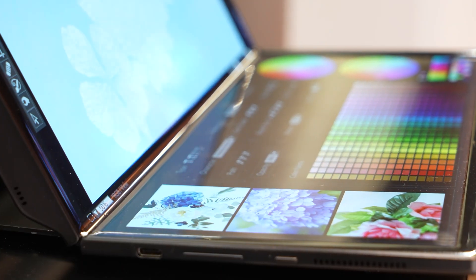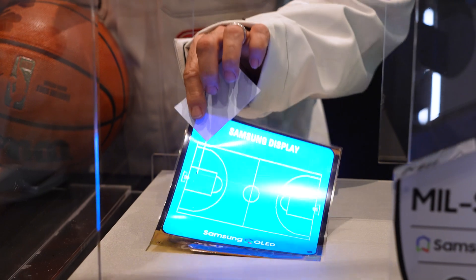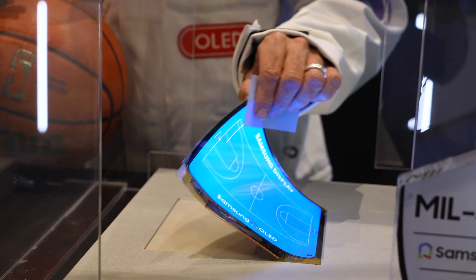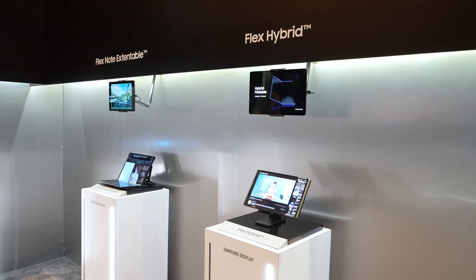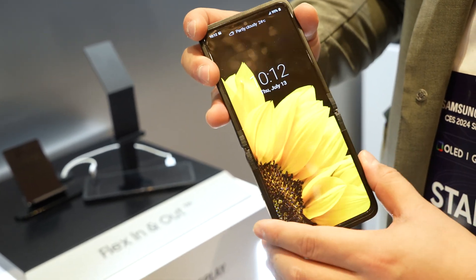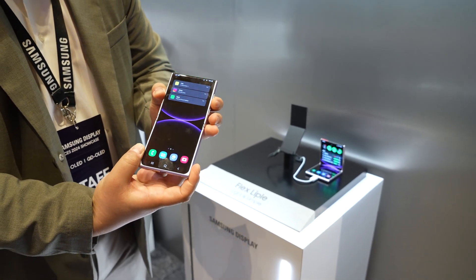Samsung Display is the division of Samsung that drives innovation in display form factors. The first folding screens we saw from Samsung Display eventually developed into the likes of the Z Fold and Z Flip. Samsung has that claim of bringing the first foldable phones to market. A lot of what we see here are just prototypes, so these phones aren't necessarily coming in 2024 or 2025, but it gives us an idea of what some of our future smartphones could look like.